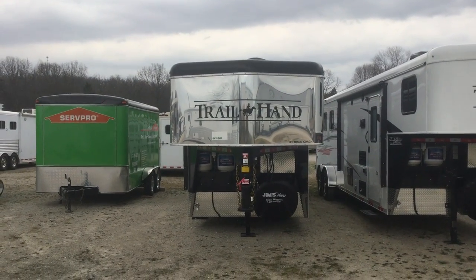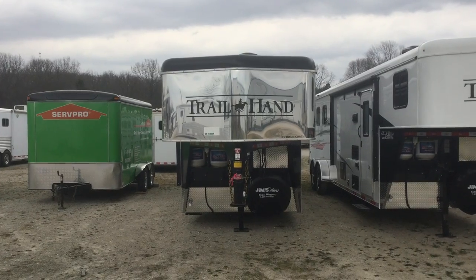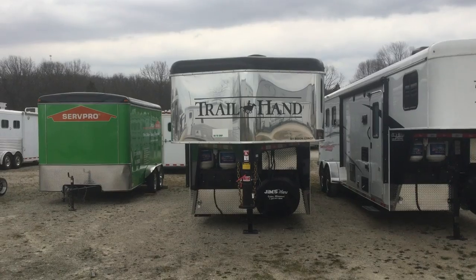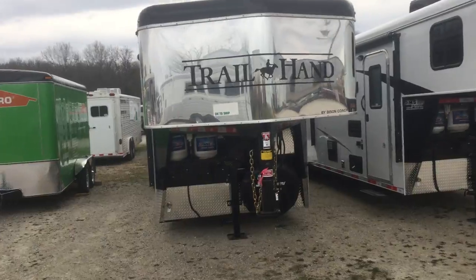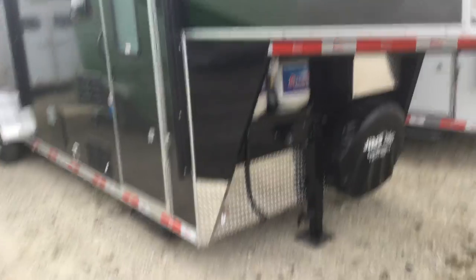Good afternoon, folks. This is Phil at Jim's Motors in Cuba, Missouri. What we're looking at here today is a 2018 Bison Trail Hand 7309. It's got a 9-foot short wall. Outside, you have a power awning and power jack.